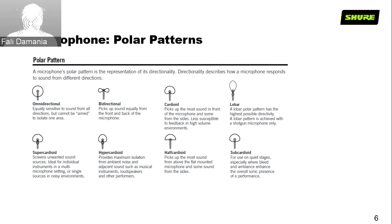Half cardioid pickup captures most of the sound from above and is usually used with flat-mounted microphones. Subcardioid is for use generally on quieter stages, especially where bleed and ambience enhancement of the overall sonic performance is required. There's also a toroidal pattern — none of our professional category microphones currently have it, but it looks like a donut and is mostly used in the corporate sector.